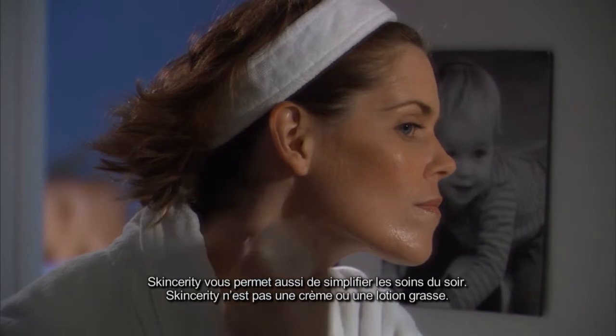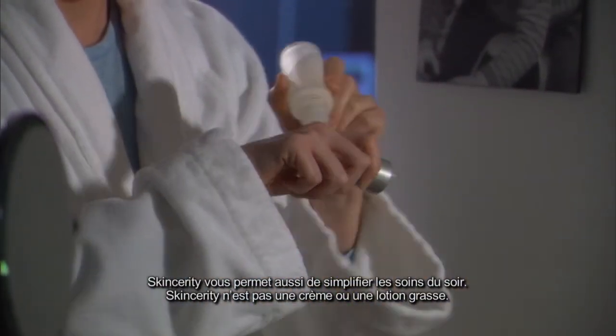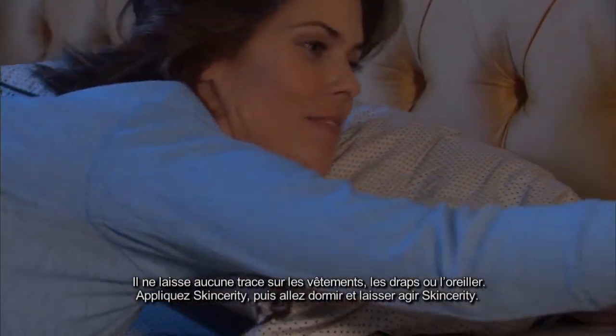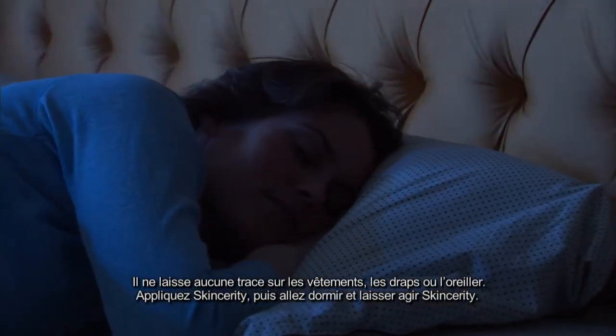Skincerity also allows you to simplify your nighttime regimen. Skincerity is not a messy cream or lotion. There's nothing to rub off on clothes, sheets, or pillows. Roll it on, go to bed, and let Skincerity go to work.